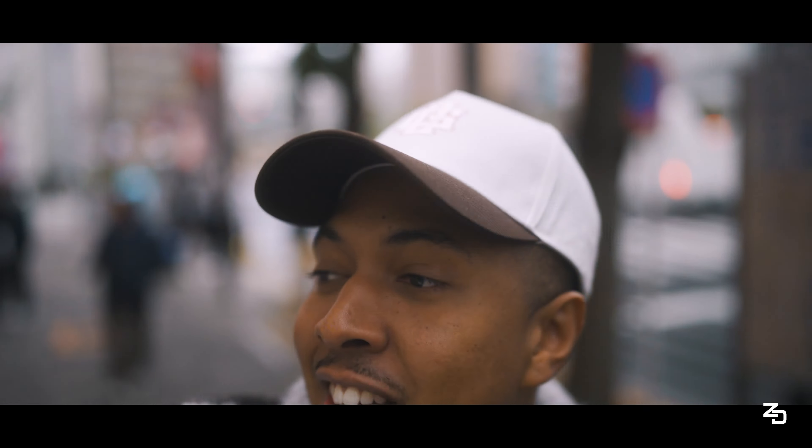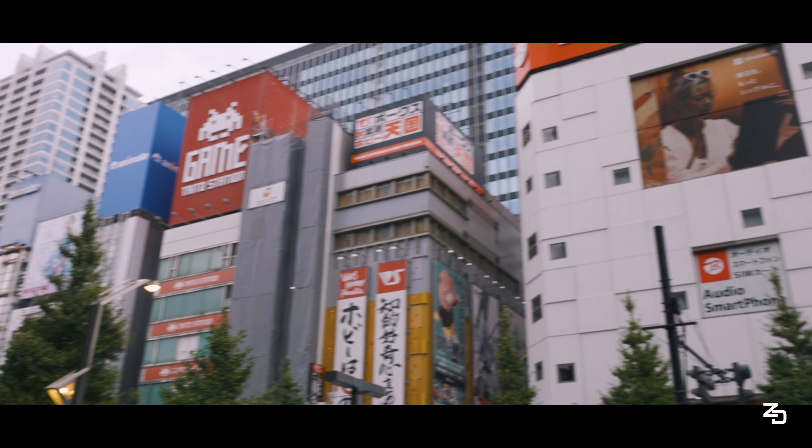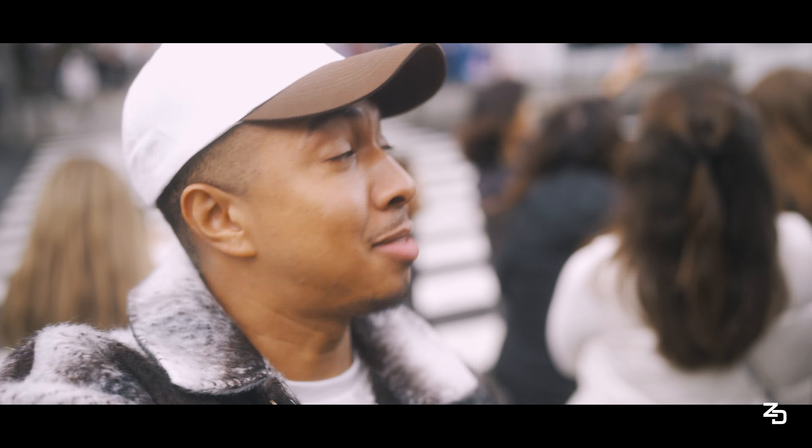We're back again in Akihabara. I'm here with Caleb Dennison. What's up man, you ready to check out some old-fashioned games and some new tech? I'm about to spend some money, I got a feeling. Right behind me is Big Camera - this place has floor on floor of different technology and different products to search and buy from. I'm excited, let's go.